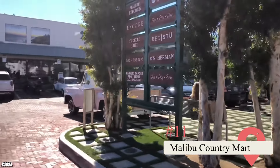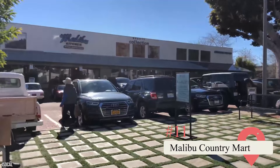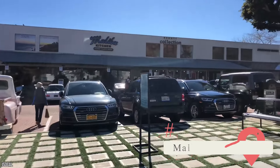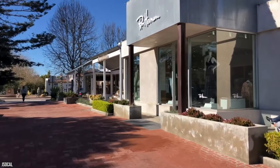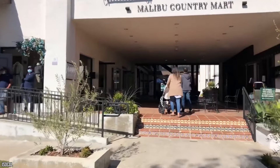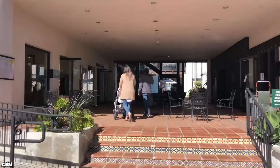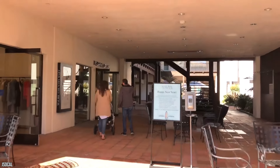Malibu Country Mart — This shopping center features upscale boutiques, trendy art galleries, several fantastic restaurants, and a handful of spas and salons. But what makes it so noteworthy is its astonishingly beautiful atmosphere. Located at the heart of the Malibu Civic Center, this is the premier place in town to go to treat yourself to a little retail therapy. Make sure you try the fresh-made ice cream at Grom — it's some of the best in LA County.